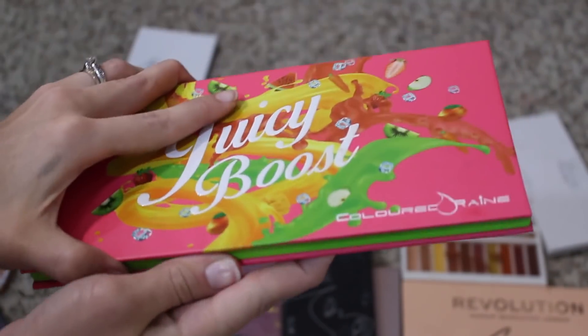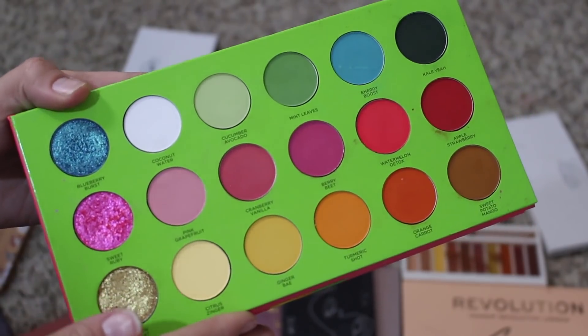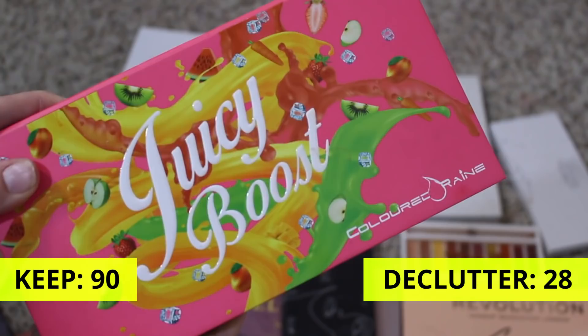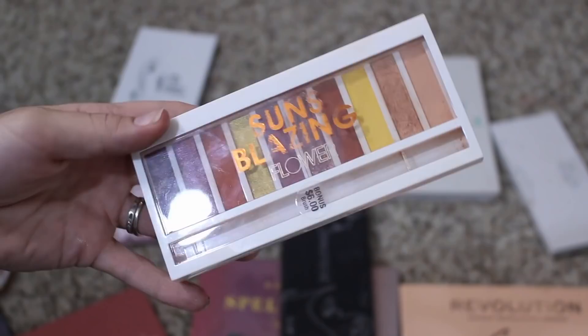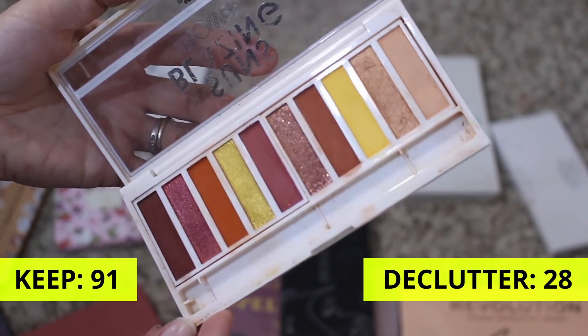This is the Colored Rain Juicy Boost palette — I was super disappointed in this palette, but I'm going to hold onto it. While the formula wasn't there, I'm going to keep it for reference for the brand. But also because I really do still love the packaging and I bought it — I might as well keep it and enjoy it just looking pretty. I also have this from Flower Beauty — this is the Sun's Blazing palette. I really did enjoy this palette, so yeah, definitely going to keep it. It was a cute little palette.